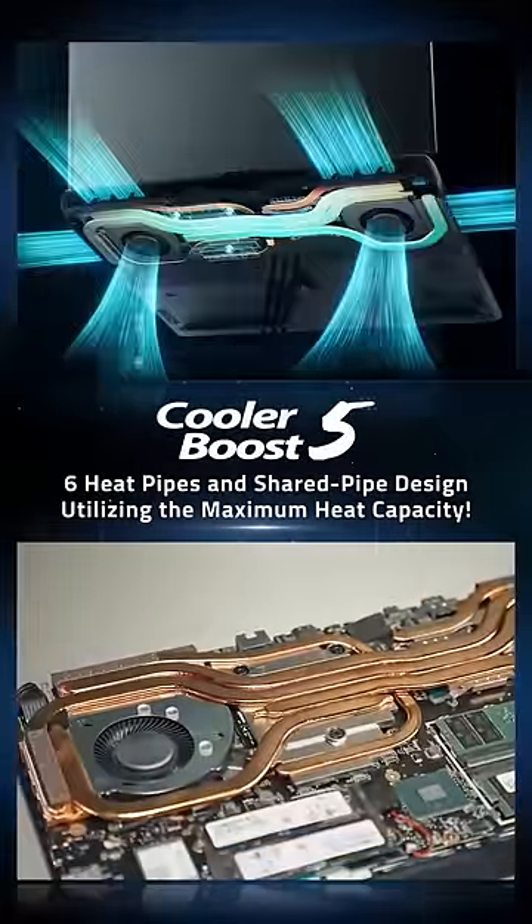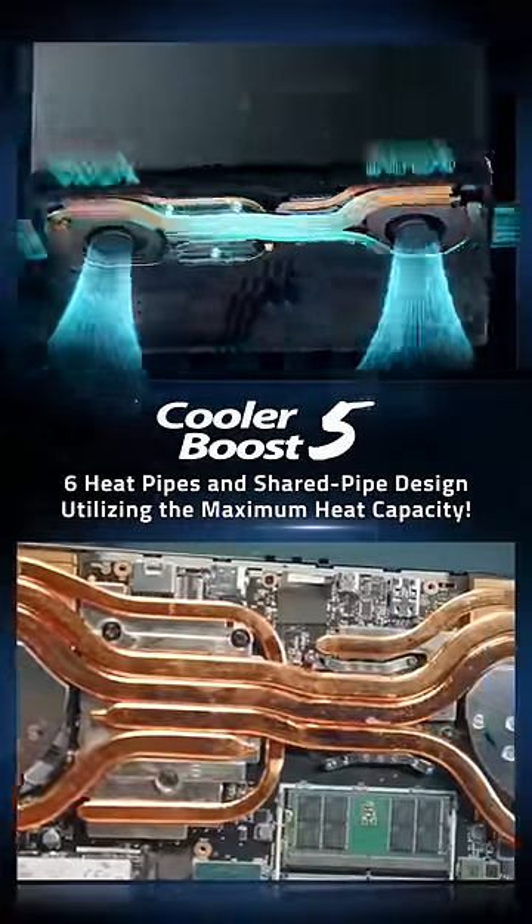Furthermore, the new shared pipe design utilizes the thermal capacity better between CPU and GPU.